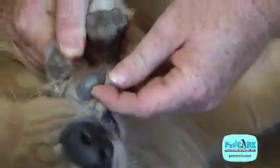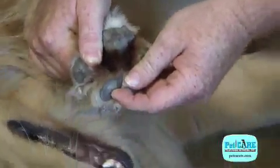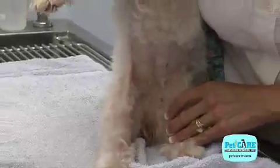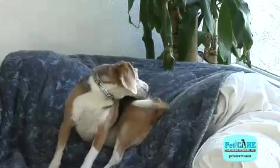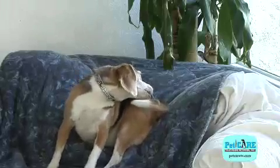We can often tell a lot from the location on the body that seems to be most affected. With atopy, for example, the lesions seem to be more concentrated in the groin area, near the lower back, thighs and feet, and also around the face and ears. The skin will become red and inflamed, and the intense scratching often causes skin sores and scabs.